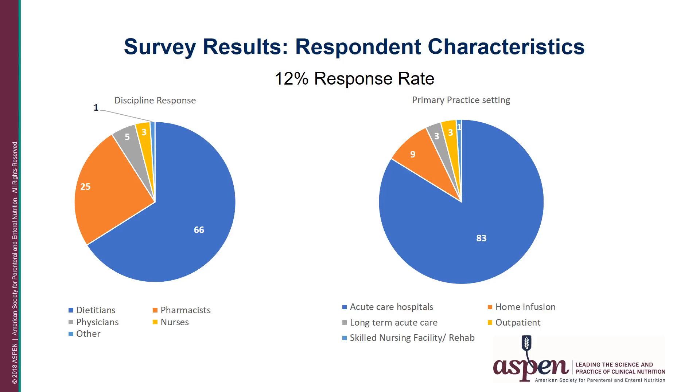Eighty-three percent of the respondents reported working in an acute care hospital, 9 percent in home care or home infusion, 3 percent in long-term acute care hospitals, and 3 percent in outpatient clinic or physician offices. Less than one percent worked in skilled nursing facilities or rehab hospitals.